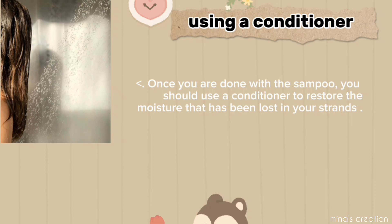Using a conditioner: once you are done with the shampoo, you should use a conditioner to restore the moisture that has been lost in your strands.